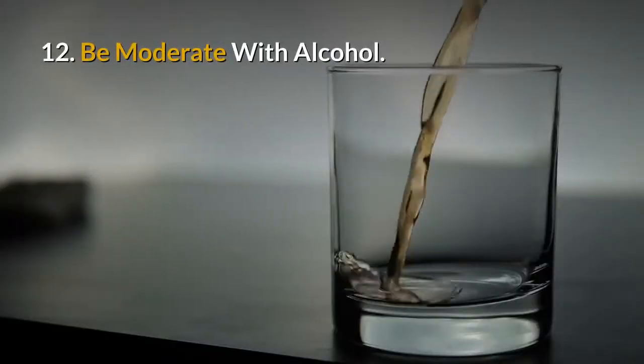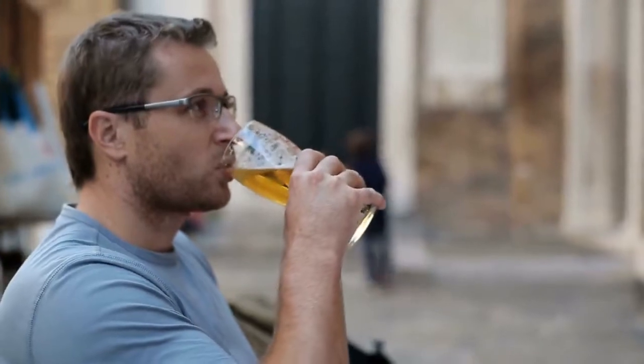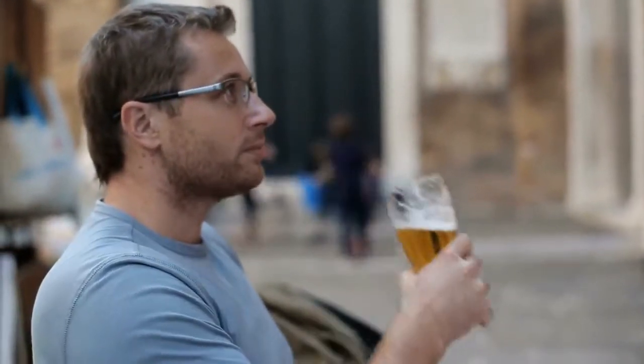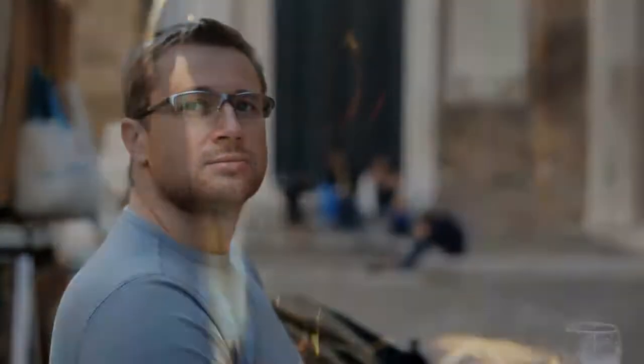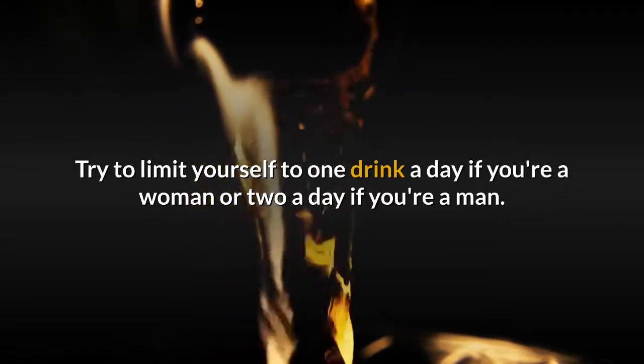12. Be moderate with alcohol. Drinking too much can wreak havoc on your liver. Over time it can lead to cirrhosis. Even occasional binge drinking — four drinks in one sitting for women and five for men — can be harmful, too. Try to limit yourself to one drink a day if you're a woman or two a day if you're a man.